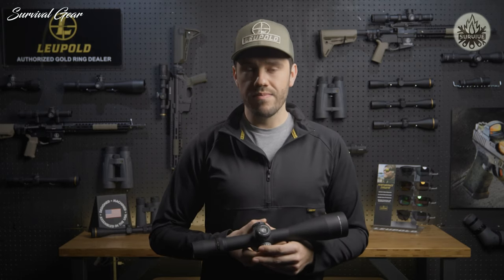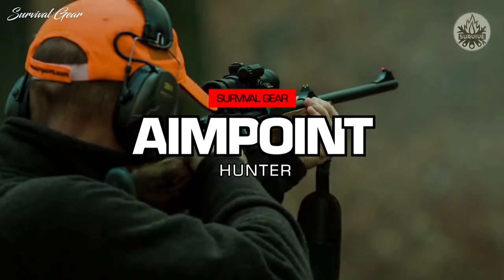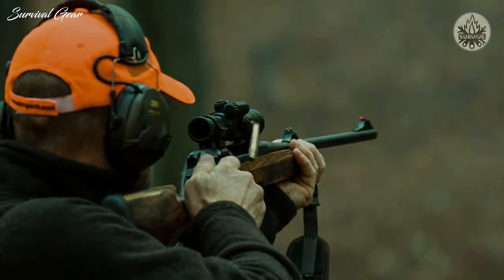The Mark 8 rifle scope was designed for the military and has repeatedly proven its rugged durability in the field. Like all Leupold rifle scopes, it's fog-proof, waterproof, and extremely lightweight. It's also designed, machined, and assembled right here in the USA, and is guaranteed to perform for life.